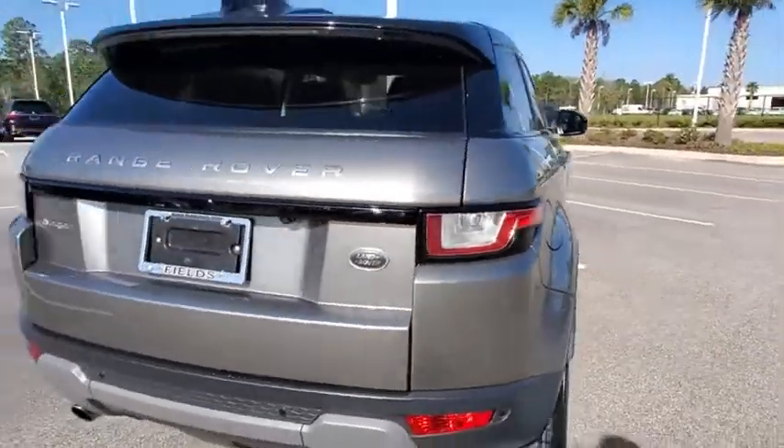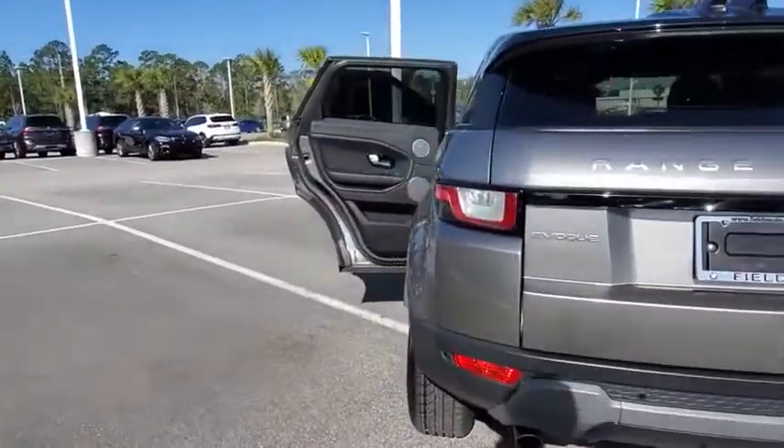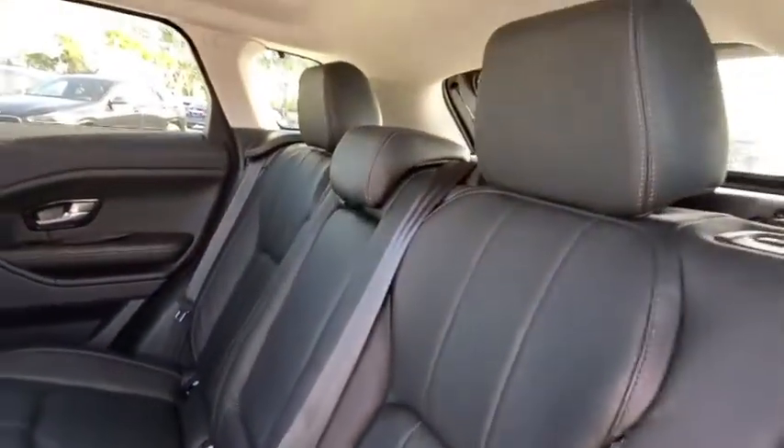Backup camera, power passenger seat, steering wheel audio controls, navigation system, stability control, remote engine start, anti-lock braking system, leather-wrapped steering wheel, Bluetooth, adjustable steering wheel.